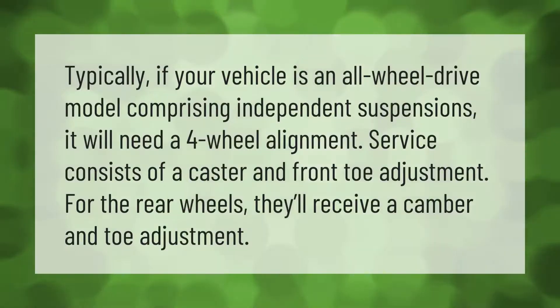Typically, if your vehicle is an all-wheel drive model comprising independent suspensions, it will need a four-wheel alignment service. This consists of a caster and front toe adjustment; for the rear wheels, they'll receive a camber and toe adjustment.